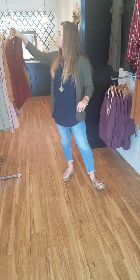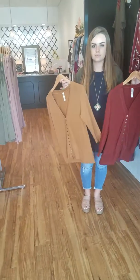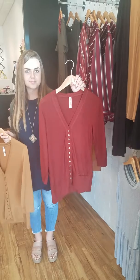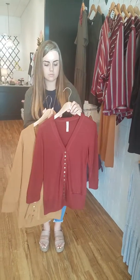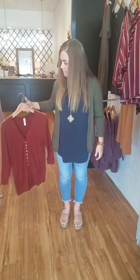It comes in small, medium, large, and extra large. It also comes in this camel color, which is super pretty for fall, and this brick color — it's kind of a deep rust. All these colors are very vibrant and rich for fall. Kendall's wearing the dark olive.